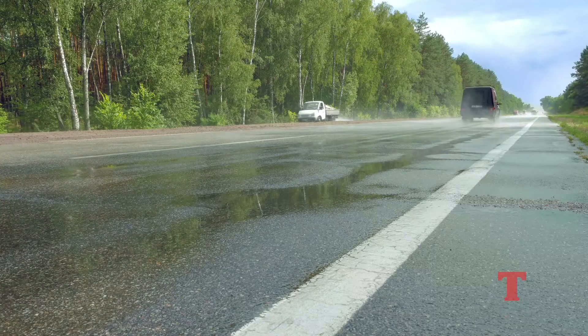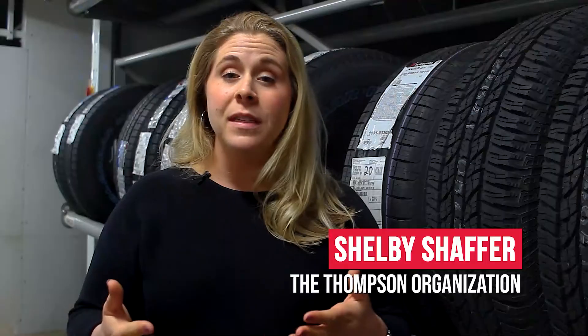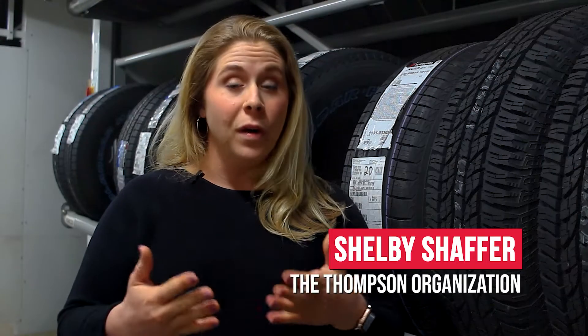Our tires are the only thing that make direct contact with the road while we're driving, and the overall health of our tires could be the difference between having a close call or having an accident. We're here with one of our technicians today; he's gonna go over a few warning signs for you to look for on your tires.